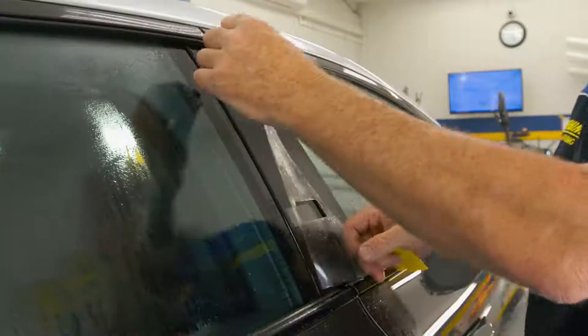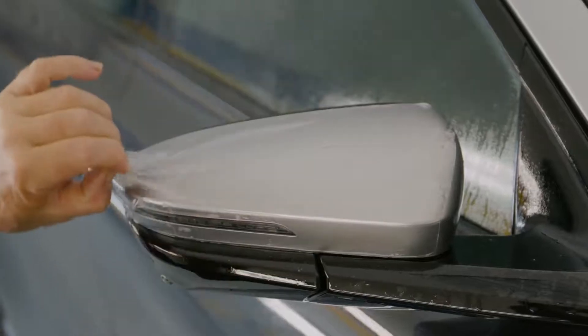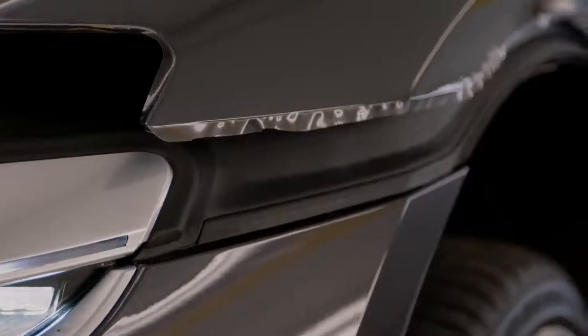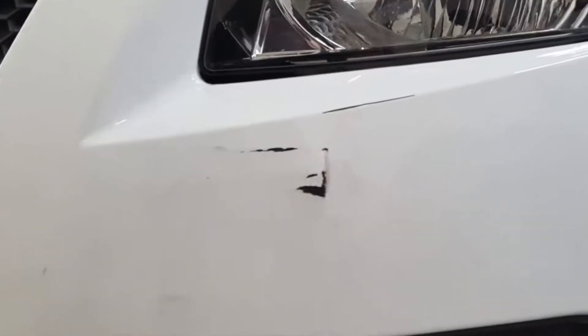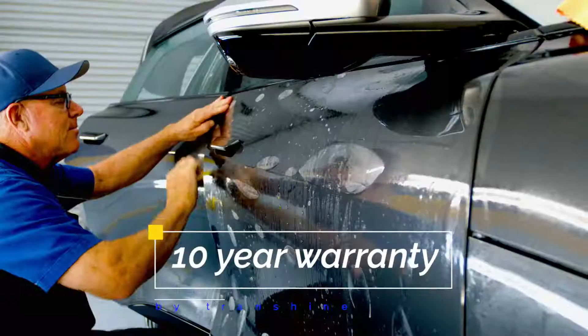Installing an invisible shield over your vehicle or vulnerable areas will add incredible resale value, extend the life of your paint, and save money by eliminating future detailing work to remove scratches and nicks. Our experience and product knowledge assures you will make an educated decision about protecting your beautiful investment.